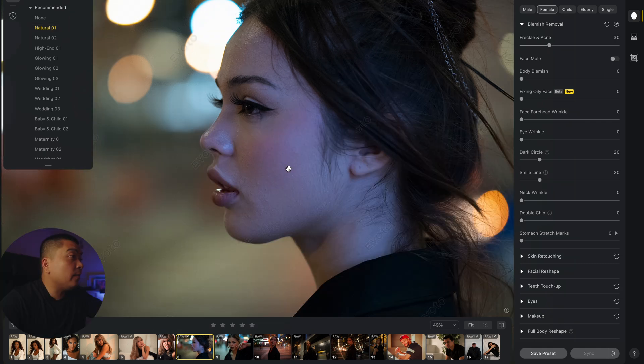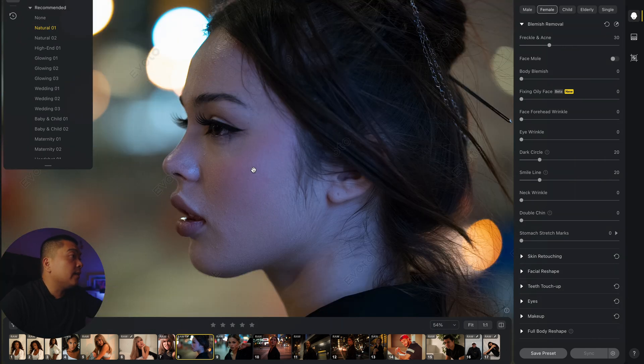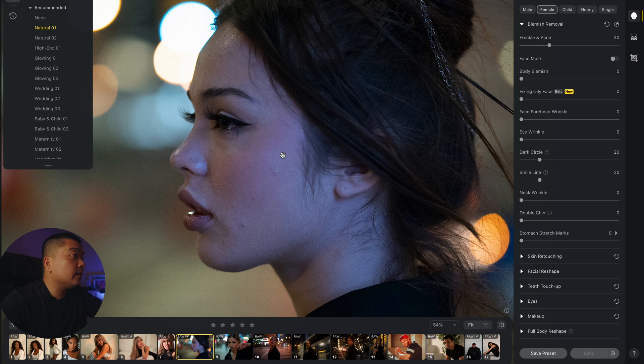Click Natural. Here's the before and after — after, before, after, before. You can see all the blemishes and acne are gone, and they removed her dark circles and eye bags as well. This is the natural preset — before and after. I used to do this manually and it took me so much time.